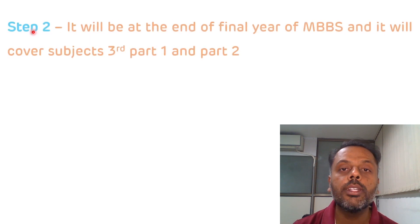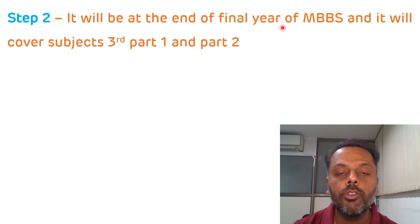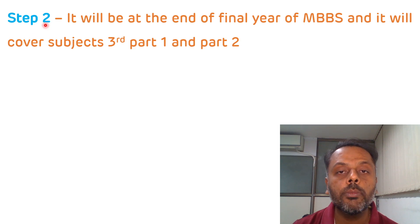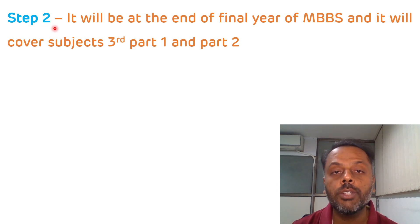STEP 2 of the NEXT exam is very important. It will be conducted at the end of the final year of MBBS and will cover the subjects of Part 1 and Part 2. The merit list for admission to PG courses will be prepared from the marks of STEP 2, which is why it is very important. It will be conducted by the competent authority appointed by NMC for uniformity across India. It is conducted at the end of final year MBBS because after clearing STEP 2, you can do your internship fully.